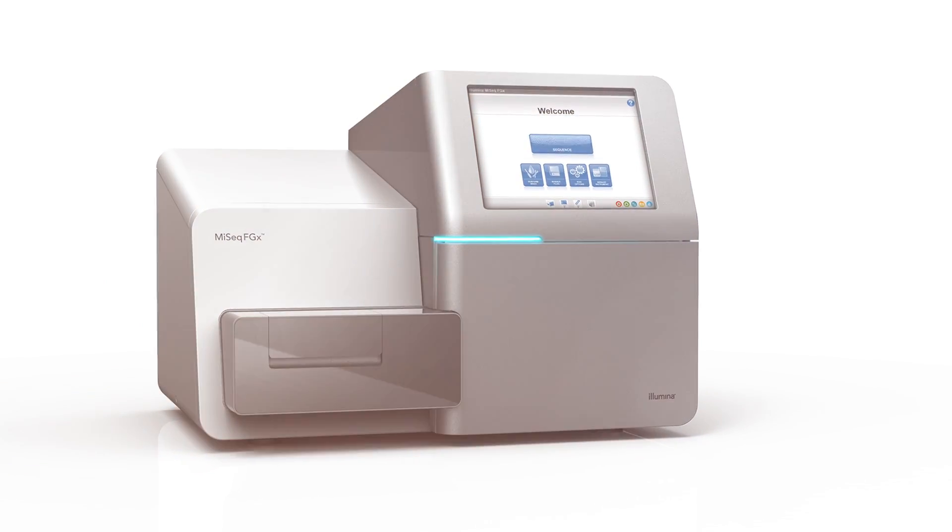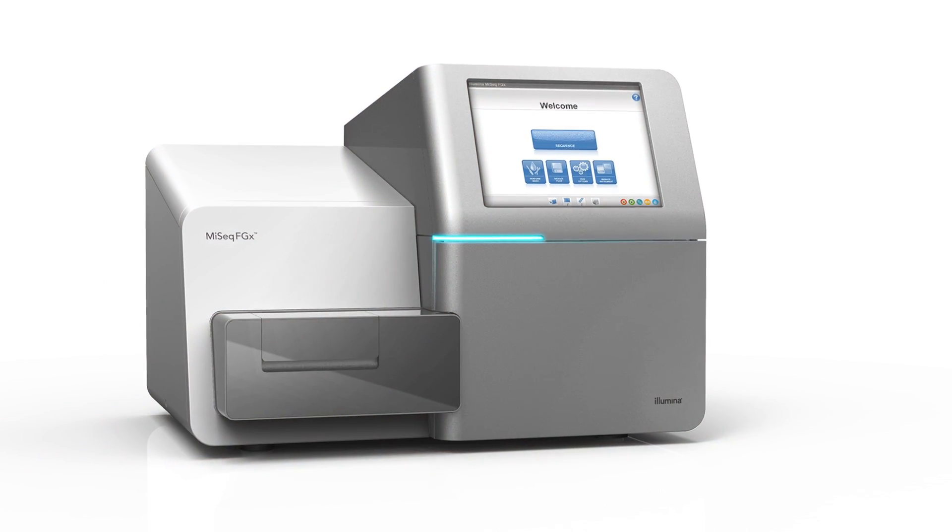You want to get every piece of information you possibly can out of possibly a critically limited amount of sample, and that's something that you can't really do with capillary electrophoresis. One thing that we really like about the Illumina system is that it's very simple to operate. Some of the competition it's a bit more art than science. The setup of Illumina is so straightforward.